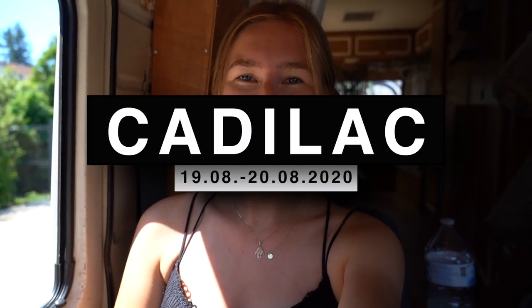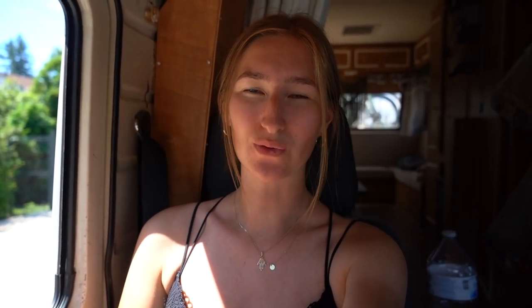Wir sind jetzt im schönen Cadillac, das ungefähr eine Stunde von Bordeaux entfernt ist. Eigentlich hatten wir uns einen Naturstellplatz rausgesucht, aber das war so uneben, und wir sind froh, dass wir da wieder rausgekommen sind. Jetzt haben wir einen Parkplatz in der Nähe der Stadt gefunden und schauen uns an, was es hier so gibt.